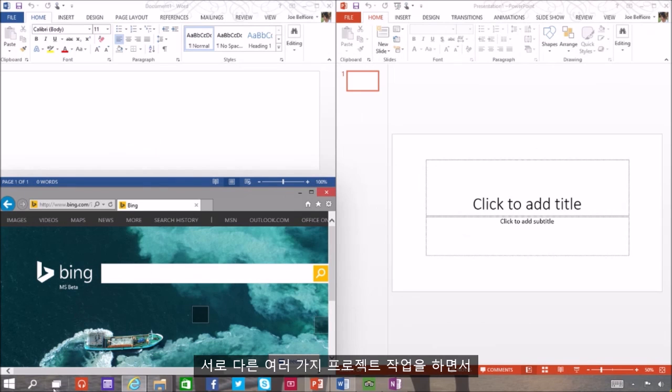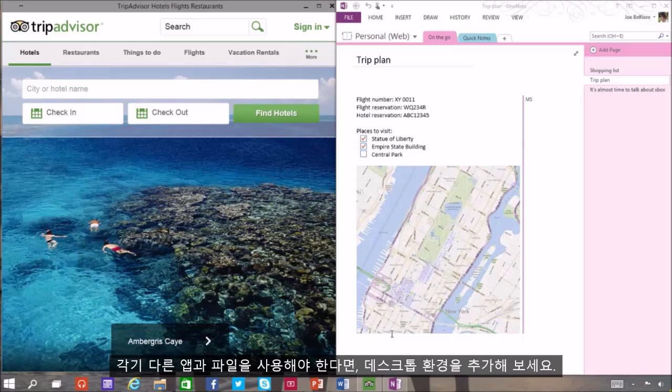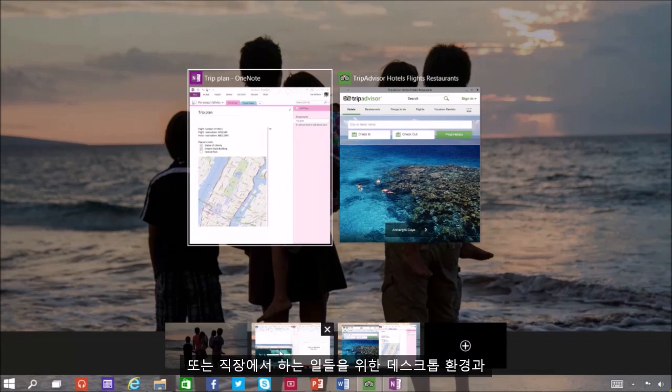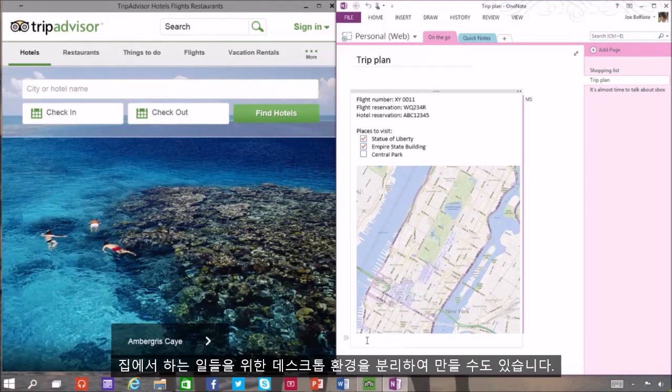If you're working on a lot of different projects using different apps and files, try adding a desktop. Adding a desktop keeps things neatly organized for you. Or, you can create a desktop for the things you do at work, and a separate one for the things you do at home.